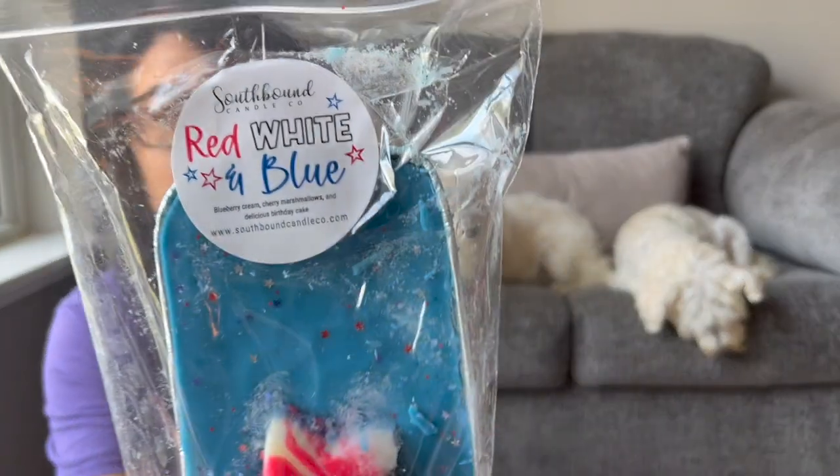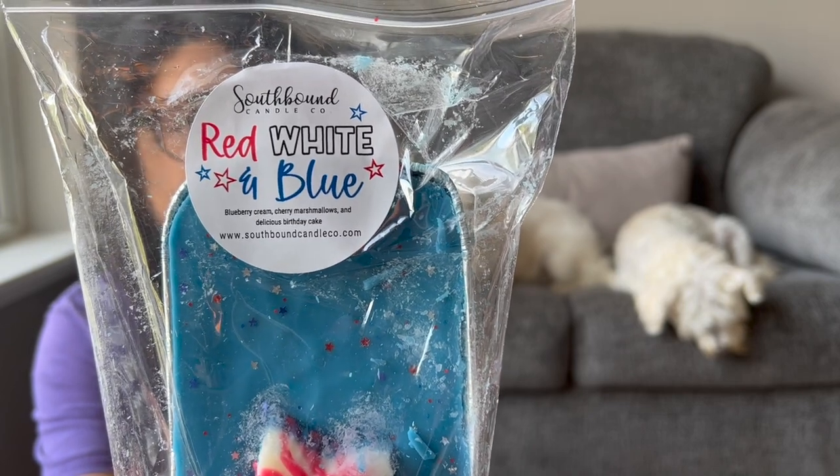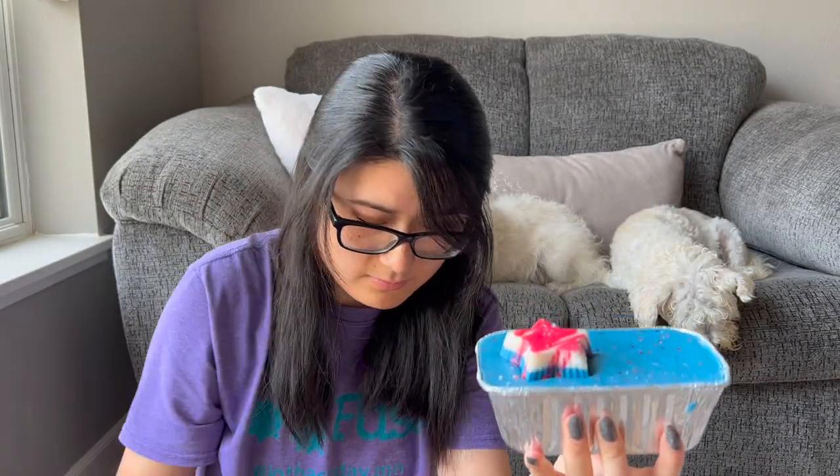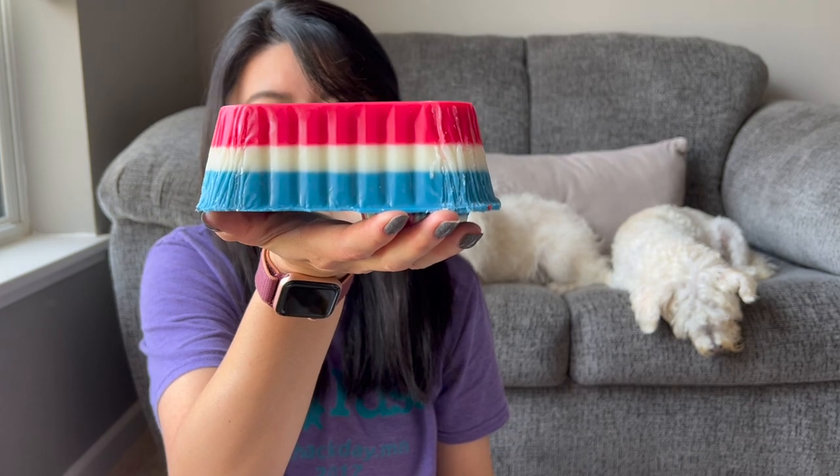This one came just on time — Red, White, and Blue: Blueberry Cream, Cherry Marshmallows, and Delicious Birthday Cake. I don't have a whole bunch of cherry scents in my collection, and I love blueberry birthday cake, so I figured this would be a fun summertime one. It's not super heavy on the cherry — it doesn't come off very medicinal or strong. Look at how pretty it is with that star glitter in there. It's triple layered — I've never seen them do a triple layer loaf before.